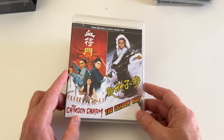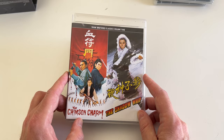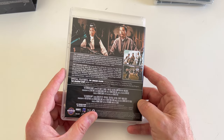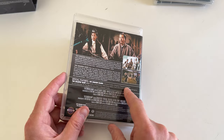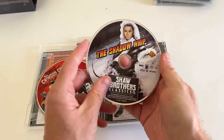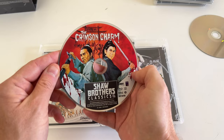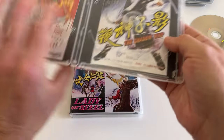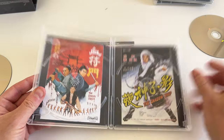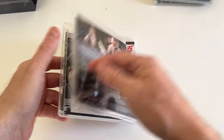Two movies I've never seen before: The Crimson Charm and The Shadow Whip. I believe this was on like a four-movie collection not too long ago on DVD. This looks pretty interesting, pretty fun. Lo Wei directed The Shadow Whip — cool. Special features: Crimson Charm doesn't look like it has a commentary, but The Shadow Whip has a commentary with David West. It kind of looks like Chang Pei Pei on the image — yes, Chang Pei Pei and then Ku Feng. I was thinking that kind of looks like Ku Feng there. He's one of the Shaw Brothers regulars I like a lot.